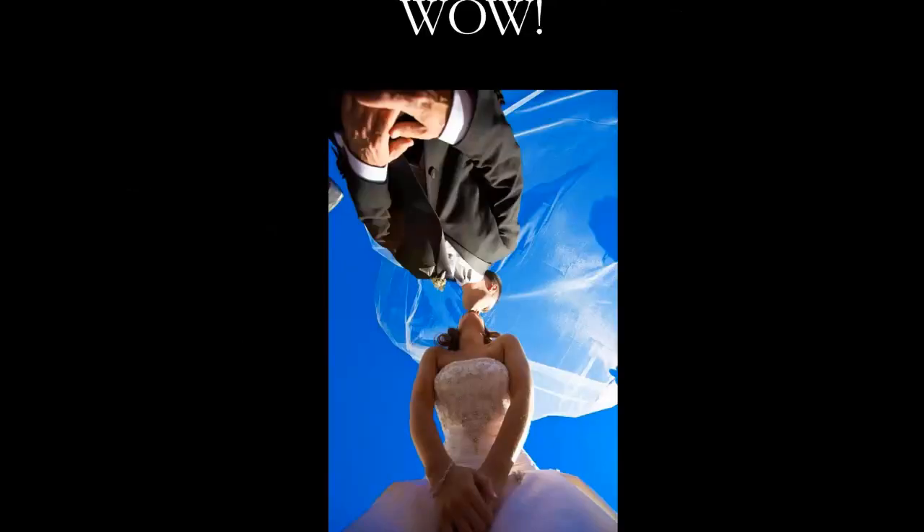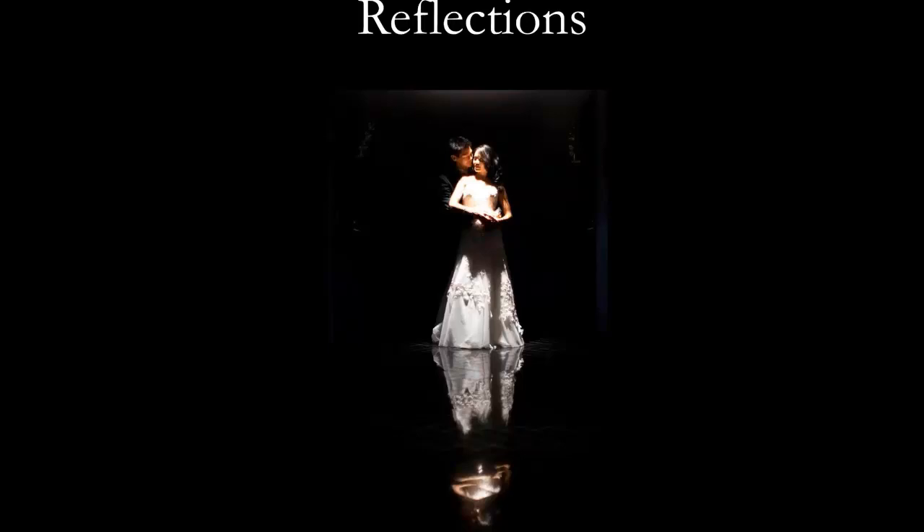Produce a few wow images — something different, a different perspective. It's fun and sets you apart. Look for reflections — whether it's a mirror, floor, or water. I think it's one of the coolest ways to show something artistic.